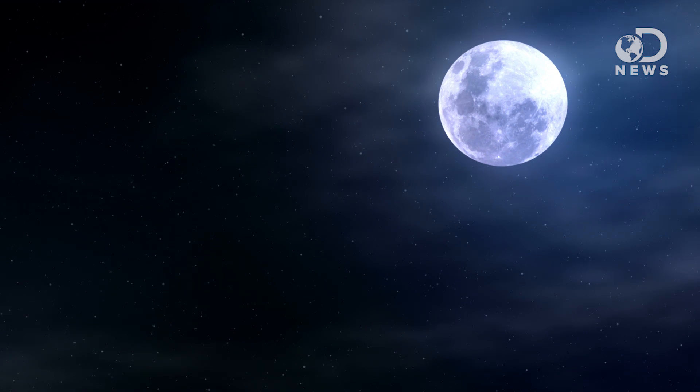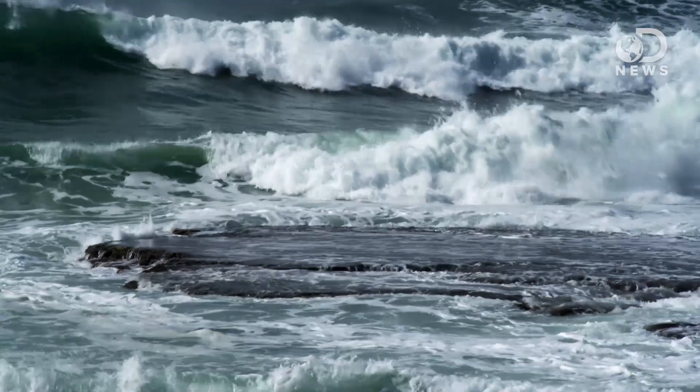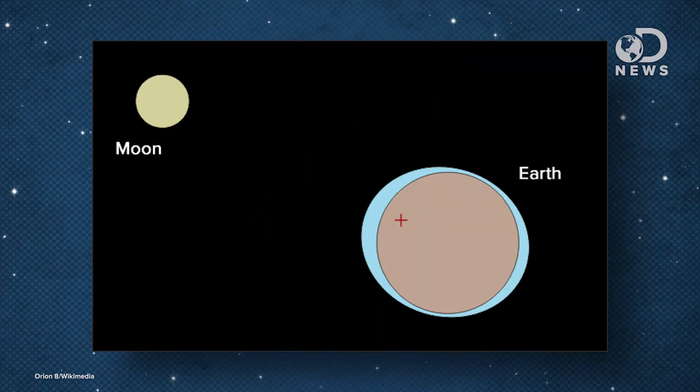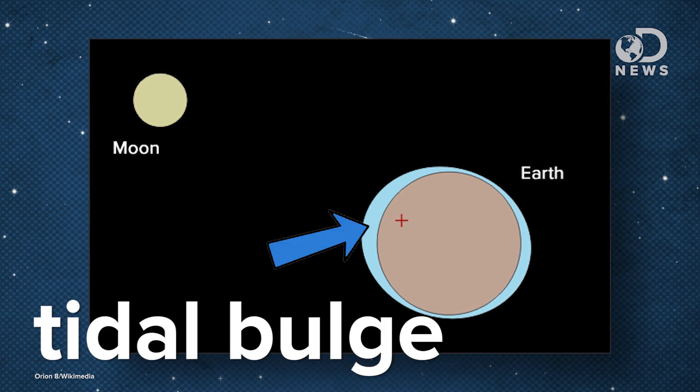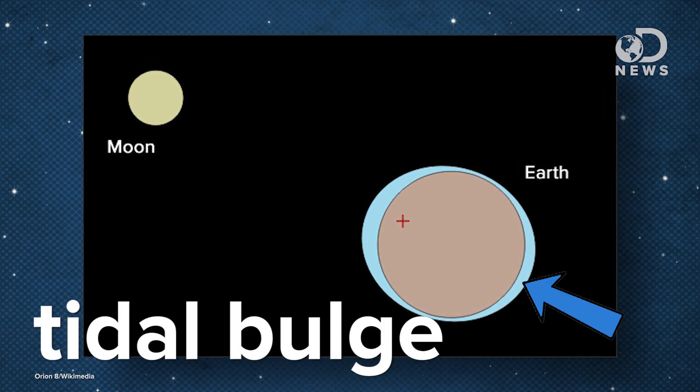Most people are taught that the moon controls the tides, and that's pretty much where their education ends. While that's most of what you need to know, it may be a bit confusing when you look closely. It's logical that water would be drawn towards the moon because of its gravitational pull, causing a tidal bulge in that direction. Weirdly though, a tidal bulge also forms on the opposite side of the planet — and there's no secret moon over there. So what's going on?